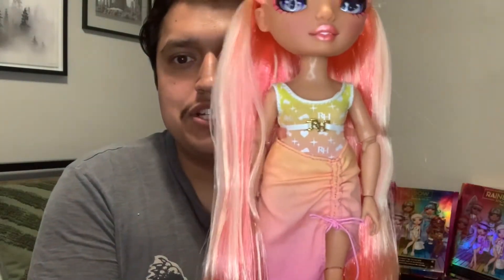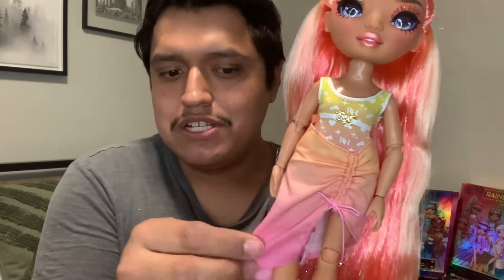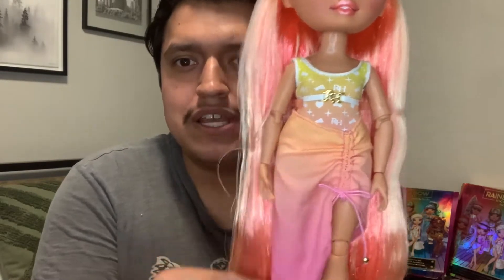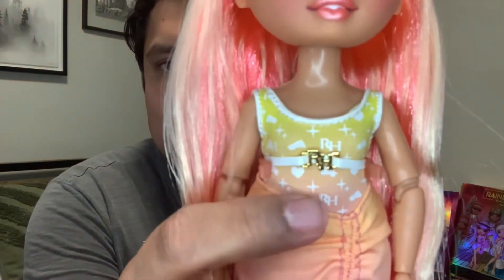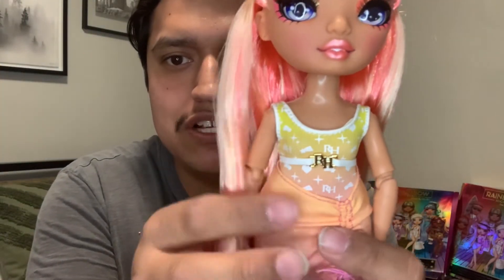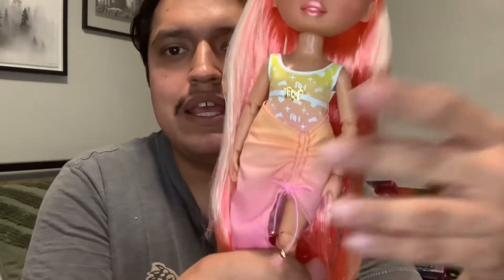The swimsuit slash skirt — I was thinking it was a towel but it's actually like an over-skirt to put over your bathing suit. It's cute and can pass off as an outfit with RH's going down the swimsuit. The belt is actually attached to the swimsuit, and the skirt is a separate piece that velcros in the back.